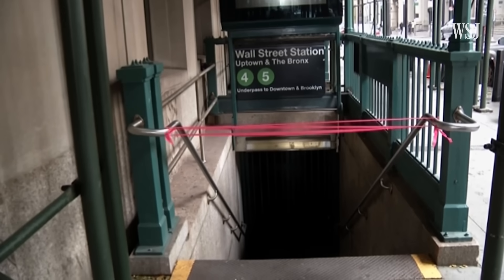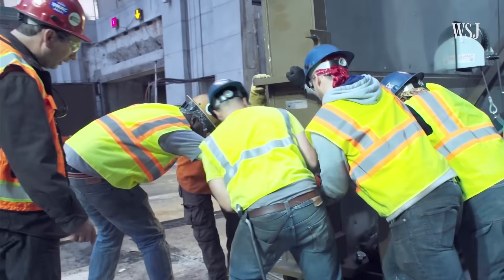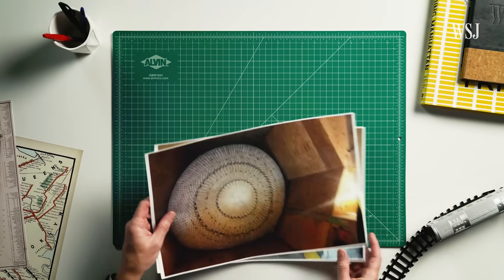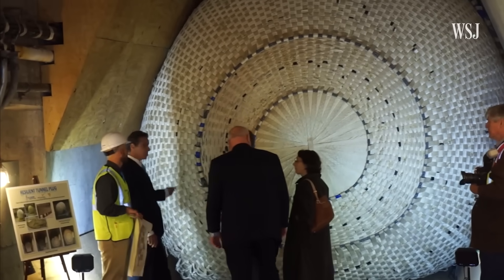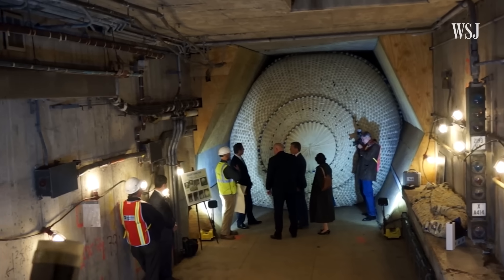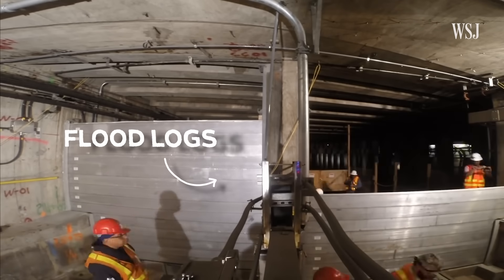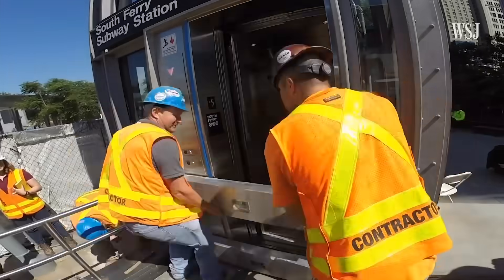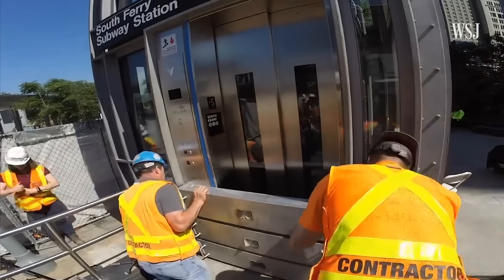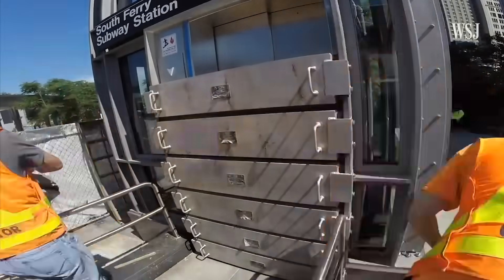To try and make the subway hurricane-proof, the MTA invested $7.6 billion into a range of fixes across the subway, roads, and tunnels. A wide range of options were considered, like the inflatable tunnel plug, which the MTA decided not to go with as it wasn't as reliable or maintainable as needed. Instead, the authority chose other methods, like flood logs, which have been installed at around 50 stations across the network. MTA staff assemble these flood logs one on top of the other, and the protection they provide will hold back the storm surge.